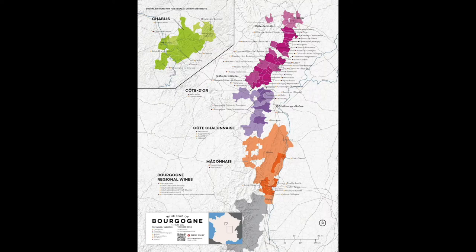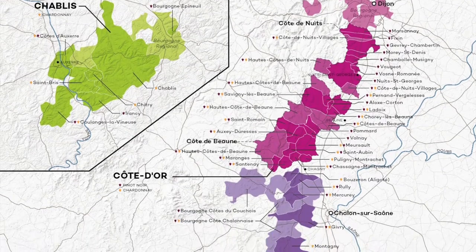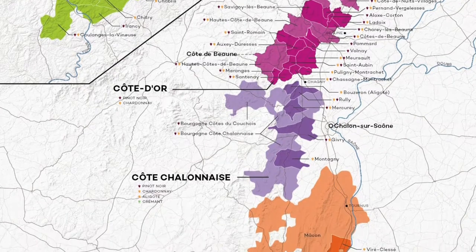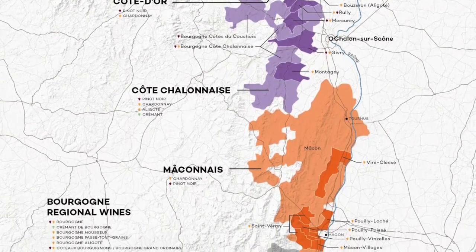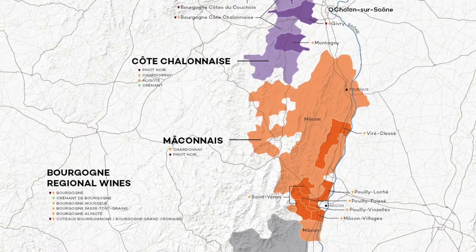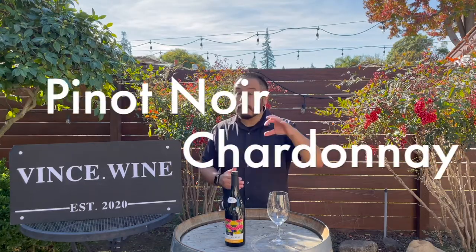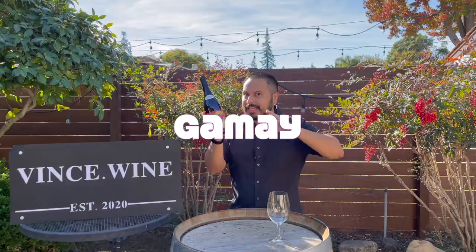This is where all of our famous Pinot Noirs and Chardonnays come from. You've got Chablis up in the north region, then it goes into the Côte d'Or, which is where you get those super popular Gevrey-Chambertin and Vosne-Romanée. And beneath the Côte d'Or, you've got the Chalonnais and the Mâconnais, and then way down underneath, you've got the region of Beaujolais. Unlike the rest of that region where Pinot Noir and Chardonnay rule, in Beaujolais, Gamay is the king.